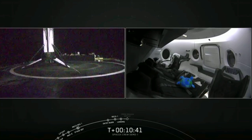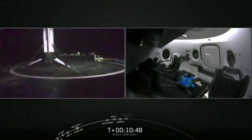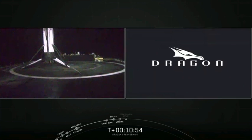There's still a lot more to go here. We have Dragon separation coming up. Let's go back to Tom Perderio to cover that next big milestone. What a landing. Coming up very shortly in just about 20 seconds, the Dragon spacecraft is going to be separating from the top of the Falcon 9 rocket.